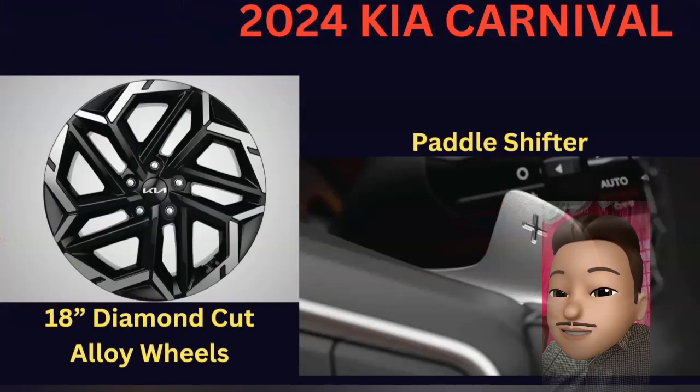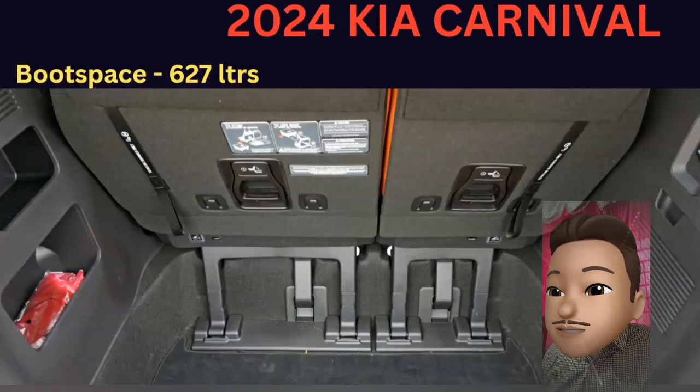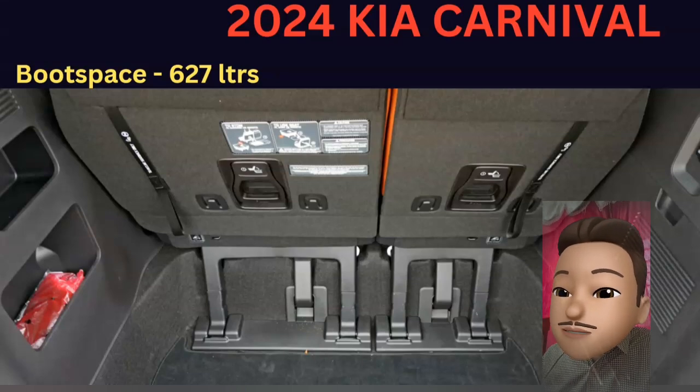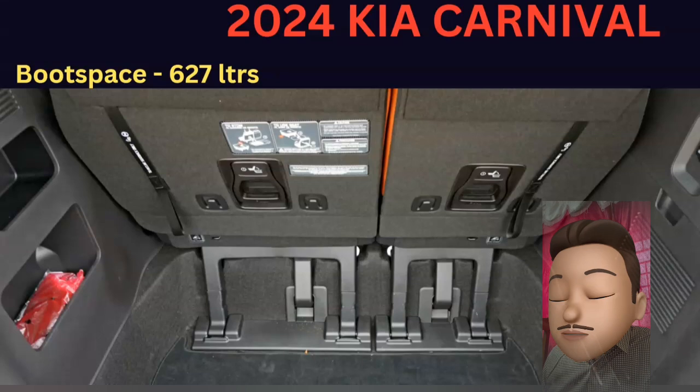You can use paddle shifters — this is automatic but you can use paddle shifters. You can use the boot space of 627 liters. With all 3 rows folded, you can offer even more boot space, and you can do a 50/50 split seat or fold two seats or one seat.